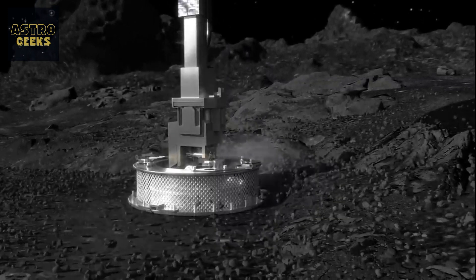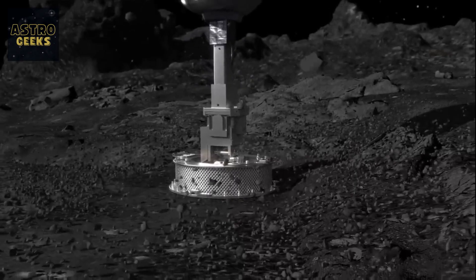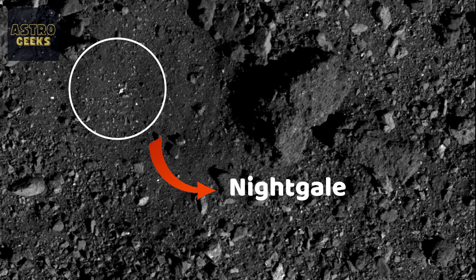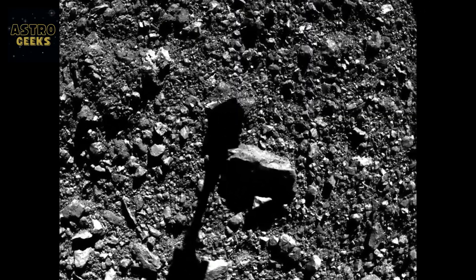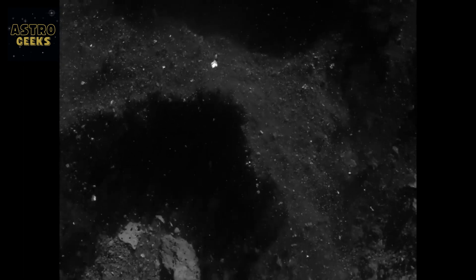As Bennu is a small asteroid, only half a kilometer in diameter, the robotic arm had to collect the sample in almost zero gravity. OSIRIS-REx only had one chance and there was no margin for error. When the spacecraft came into contact with Bennu at a location called Nightingale, a blast of nitrogen gas was used to agitate and lift the material from the surface into the sample collection chamber. The minimum sample size requirement was 60 grams; however, in the brief nine-second contact with Bennu, OSIRIS-REx collected 300 grams of sample — five times more than NASA had anticipated.